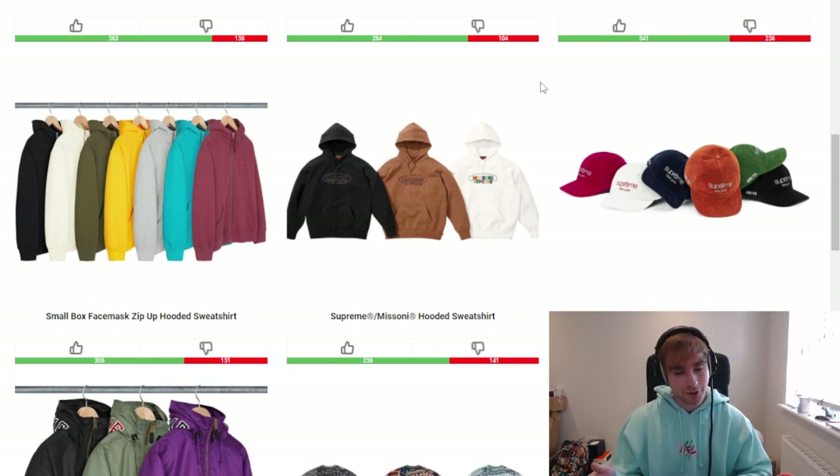Next we've got the Gore-Tex corduroy classic logo six panel. Quite a lot going on — it's a six panel, it's corduroy, and it's Gore-Tex, so I expect retail to be around £54 to £56. I don't think it'll sit at the usual £44 to £48 given everything it has going on. The black colorway is okay, navy is nice. I'm not really a fan of the rest except the green because I always have a soft spot for it, but black and navy are the main two.